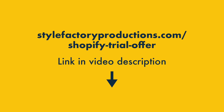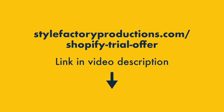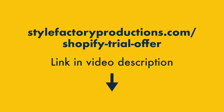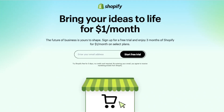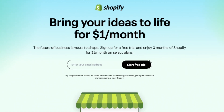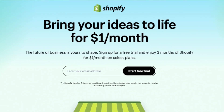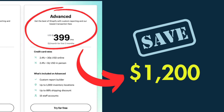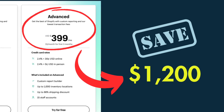Because Style Factory is an affiliate partner of Shopify, we've been given access to one of these special links to share with our community — you'll find this in the video description below. If you click on it, you'll be able to start your trial and then upgrade to any Shopify plan for just one dollar per month for the first three months. If you're on a higher tier plan, like the Advanced plan, this means a saving of nearly one thousand two hundred dollars.